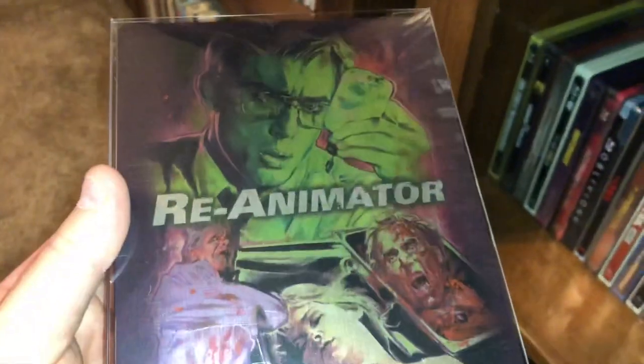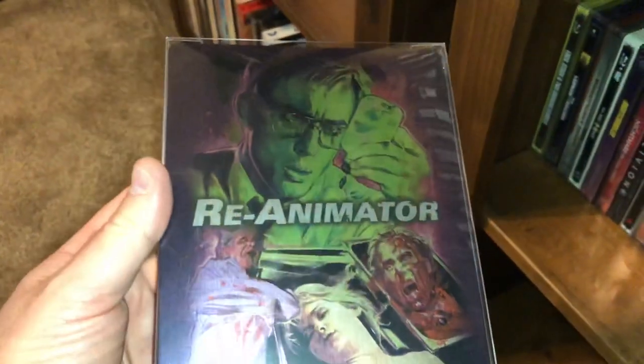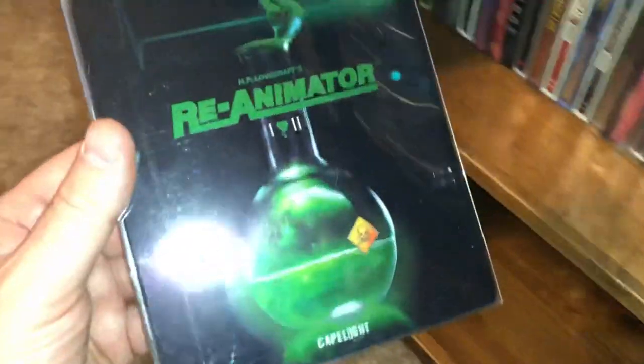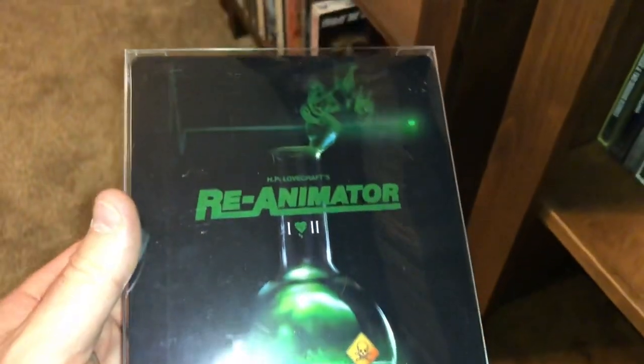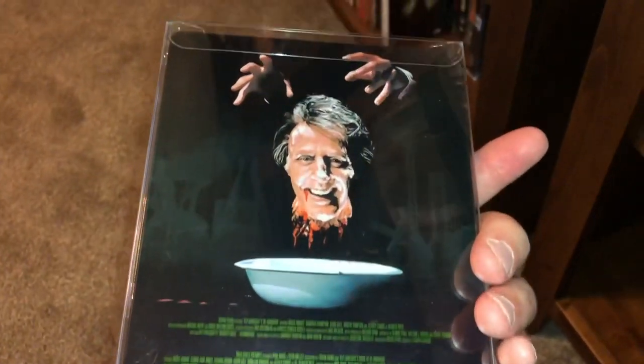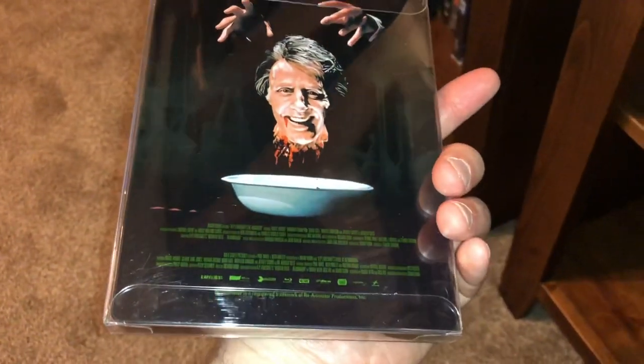Here is, I believe from Second Sight, probably 10 years ago now — this is the original Re-Animator. And then from Germany, from Cape Light, it's Re-Animator One and Two. This was a pretty hot little ticket when it came out — it sold out pretty quick.